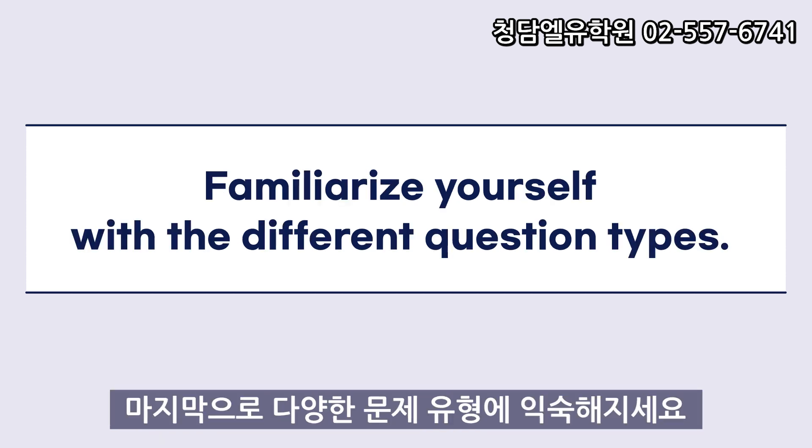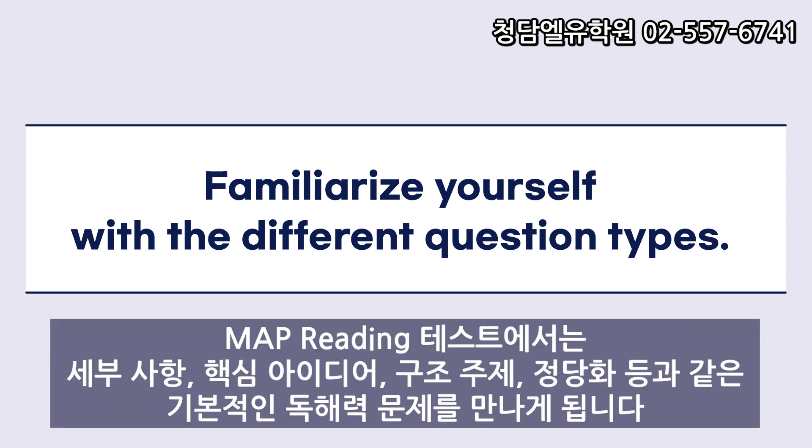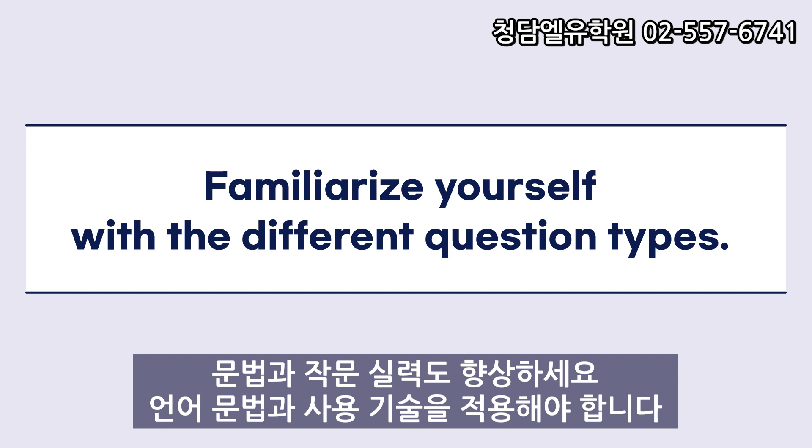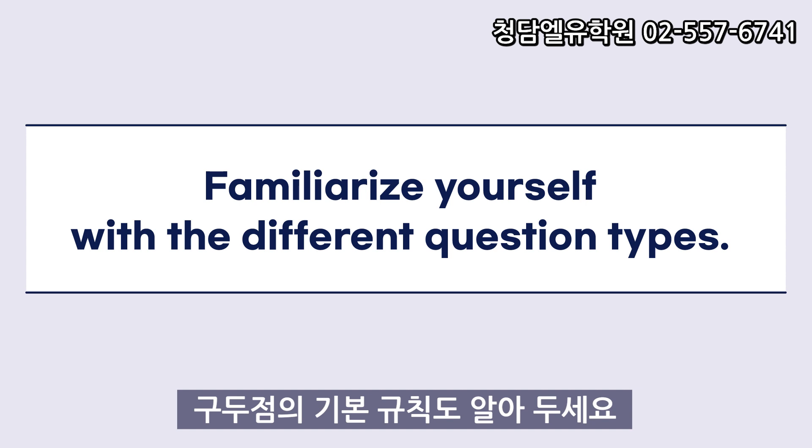Finally, familiarize yourself with the different question types on the MAP Reading Test. You will encounter your basic reading comprehension questions, such as details, key ideas, structure, theme, and justification. There will also be vocab-based questions that test your ability to use context clues and references. Additionally, brush up on your grammar and writing skills. You will need to apply language, grammar, and usage skills, and know the basic rules of punctuation as well.